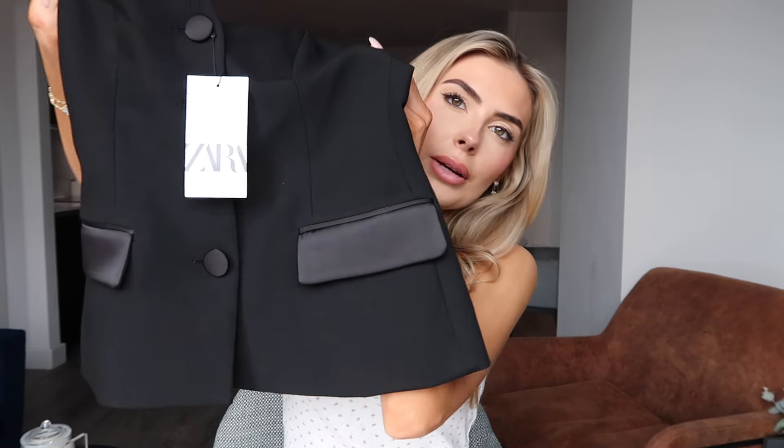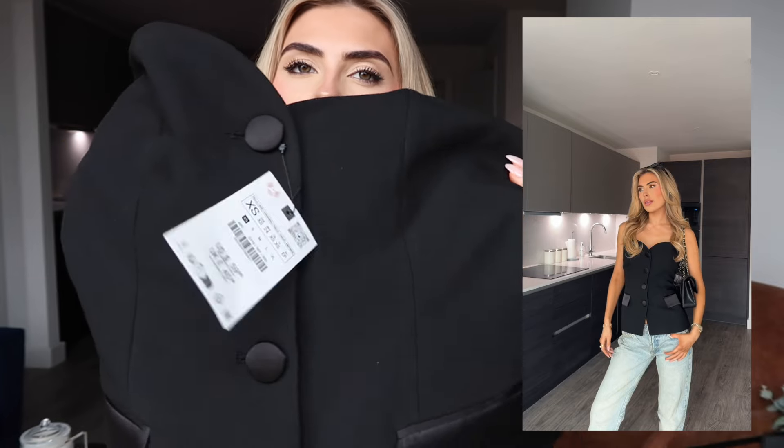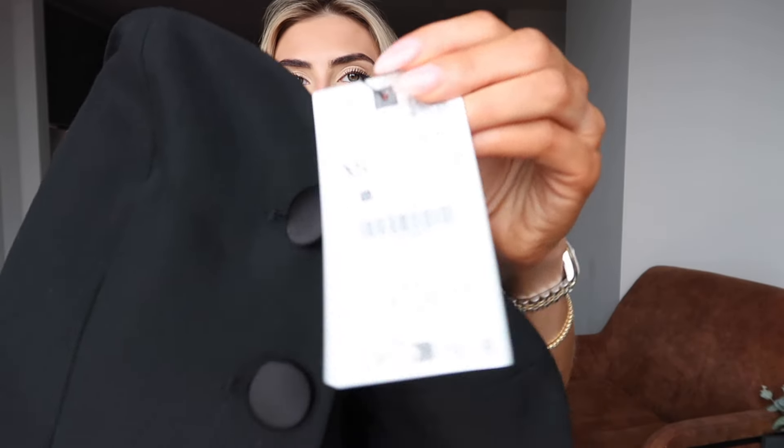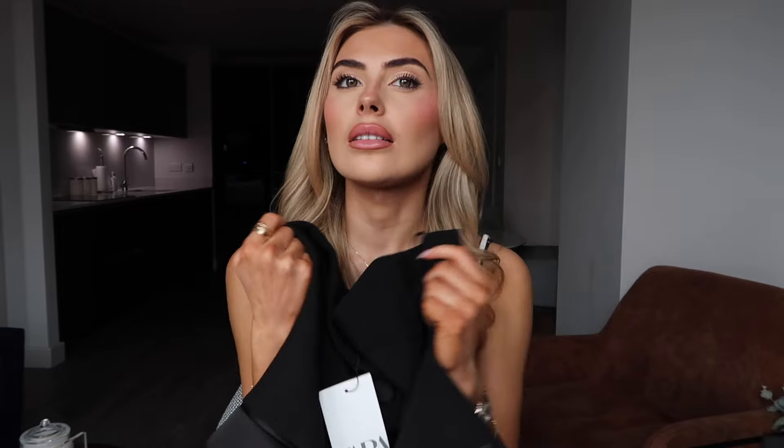It's a really good quality corset-style blazer top — all over great quality. I got an extra small and I absolutely love it. This is going to be a staple in my spring wardrobe. I really like how these sort of jackets look, especially with jeans.